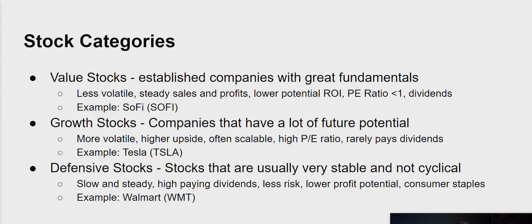Moving along, there are other ways of categorizing stocks: value stock, growth stock, and defensive. Value stocks tend to come from established companies with great fundamentals. These types of stocks tend to be less volatile, with pretty steady sales and profits. The potential return on investment is probably going to be lower — not the type of stock that doubles in three months. Usually the PE ratio is going to be less than one, which we'll go over shortly. Value stocks also often pay dividends. Essentially, you're looking for companies where the perceived value is lower than the actual value of the company.